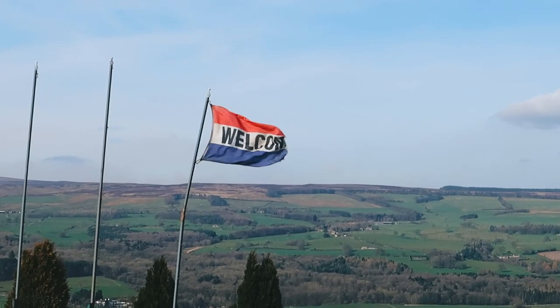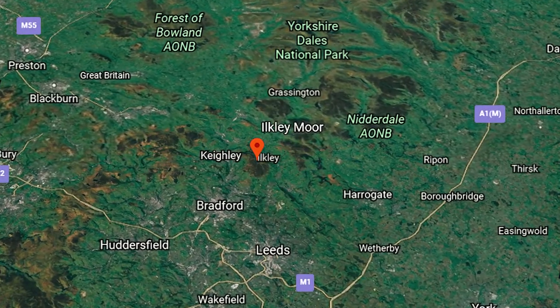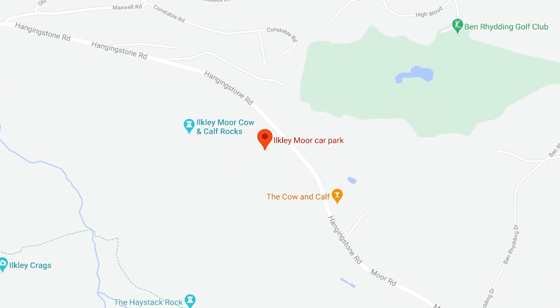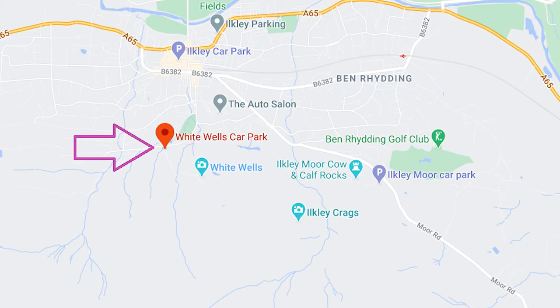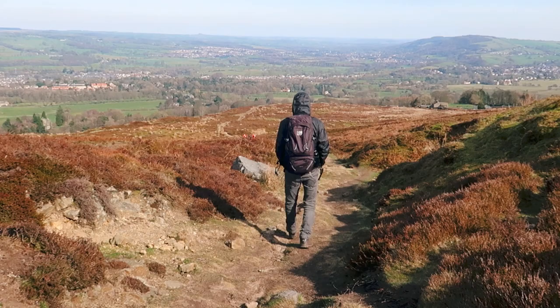Now there will be a few things that will be useful for you to know before you head to Ilkley. If you're driving, park at the Ilkley Moor car park on Hangingston Road for free. There's a second parking option for the moors at White Wells car park if you would like to try a different walking route.